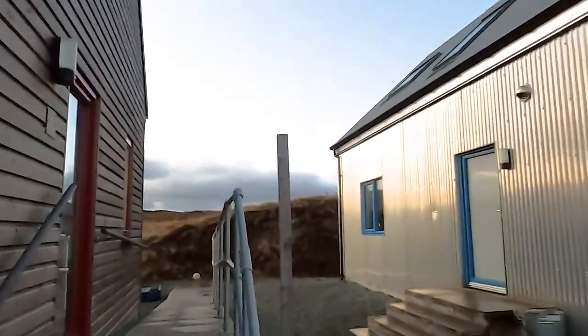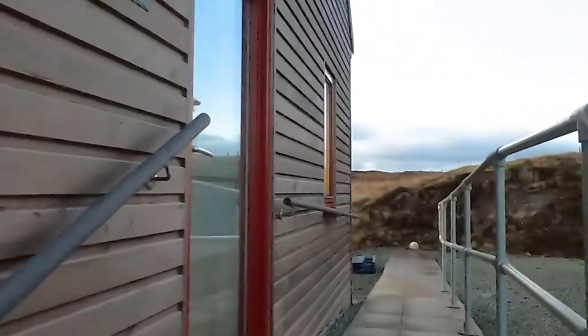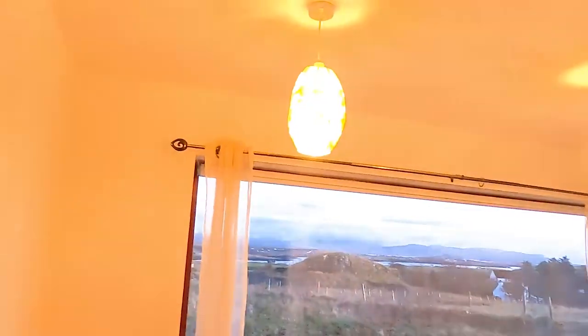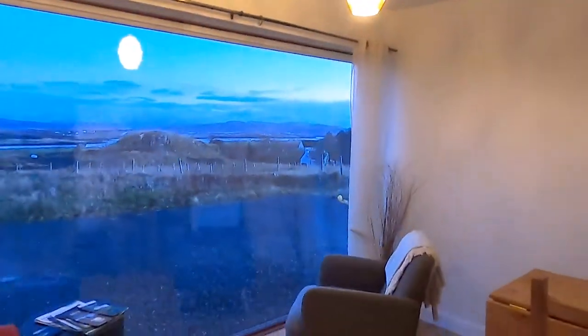Welcome to our Airbnb here in Dunvegan! We are in unit number two. We've already entered and brought our bags inside. Beautiful view — let's see what it looks like with the lights on.